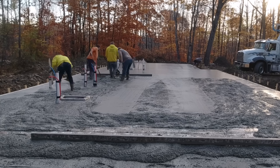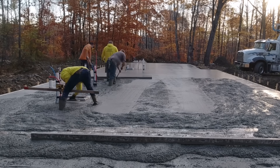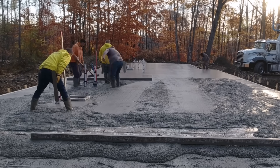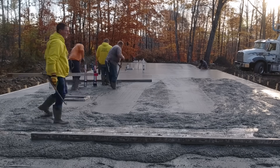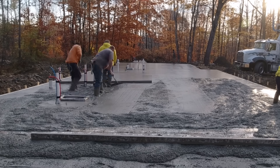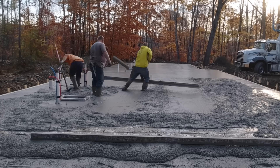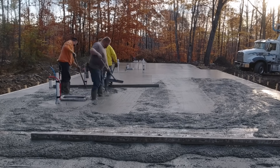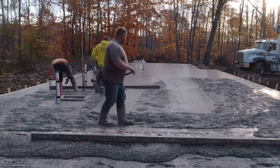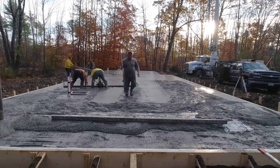You can see we're mag floating the pad around the outside edge even with the top of the form. I'm double-checking those forms as I go because we didn't set them — making sure they're nice and flat, not just taking the builder's word for it. As it turns out, these were really good; the guy did a really good job setting them up.